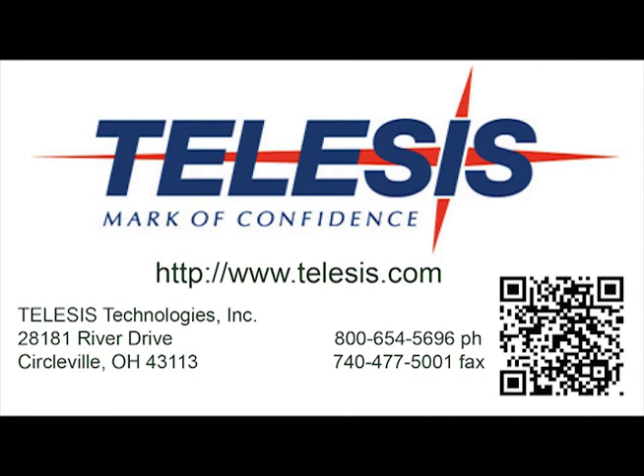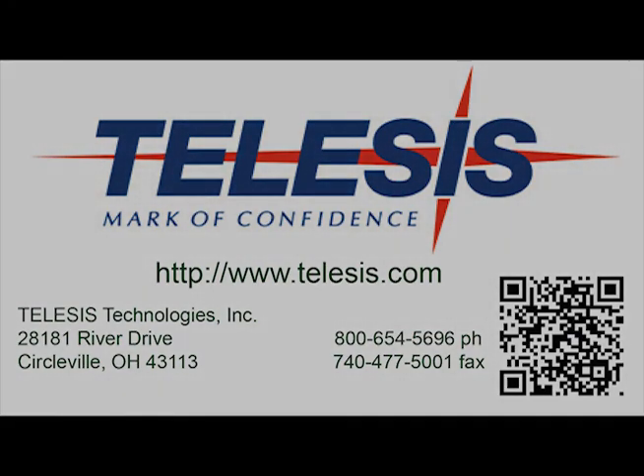Telesis Technologies has a system for all of your marking applications. Visit us on the web at www.telesis.com.